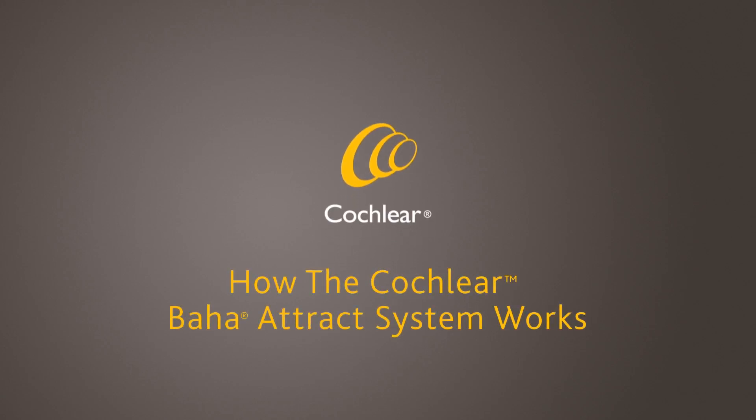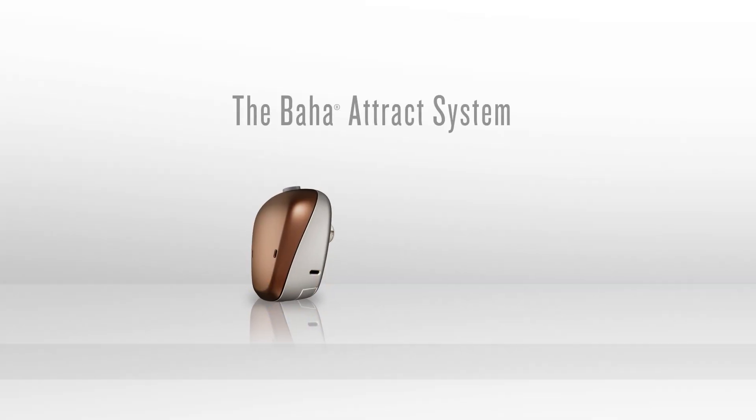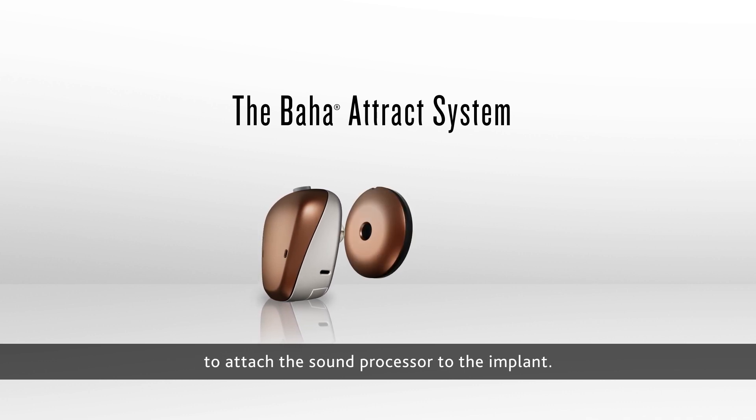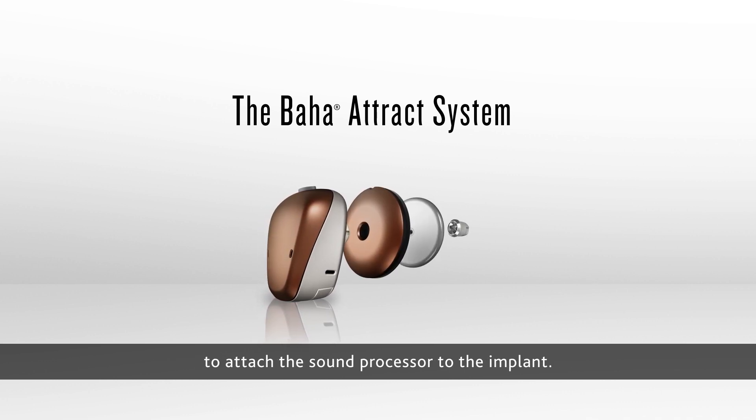How the Cochlear Baja ATTRACT system works. The Baja ATTRACT system uses a magnetic connection to attach the sound processor to the implant.